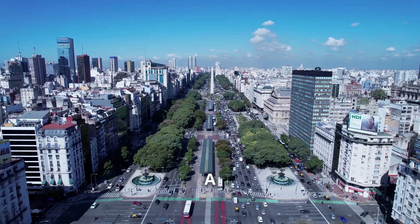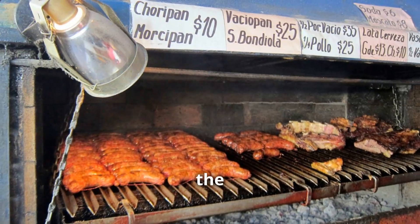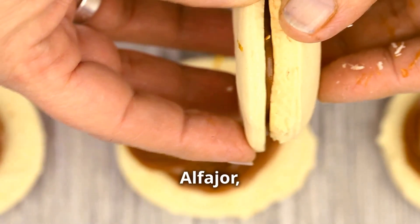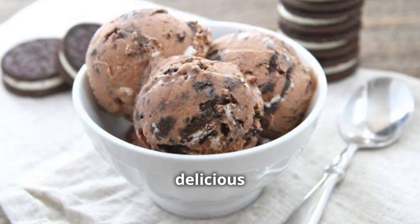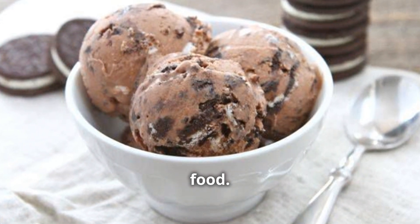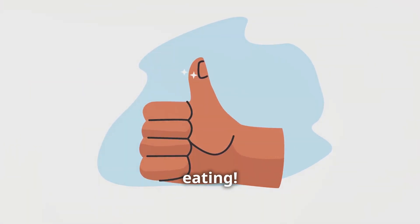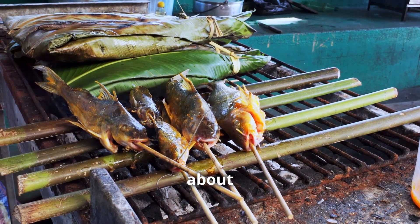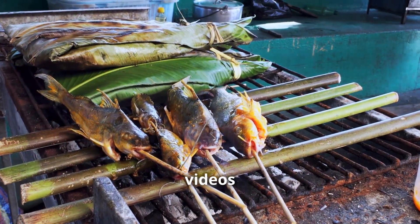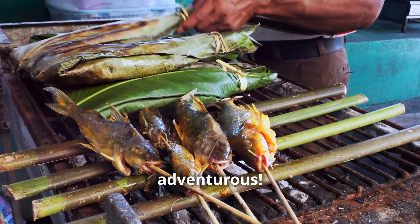Well, there you have it folks — a whirlwind tour of the most delicious street food Buenos Aires has to offer. From the savory goodness of a choripán to the sweet delight of an alfajor, your taste buds are in for a real treat. Don't forget to like, share, and subscribe for more culinary adventures. Check out our other videos for more culinary inspiration. Happy eating — and until next time, keep cooking and stay adventurous!